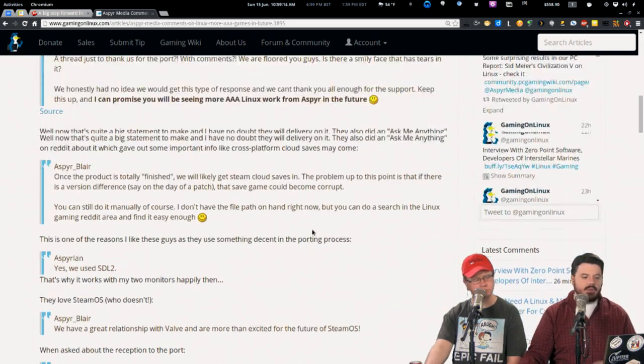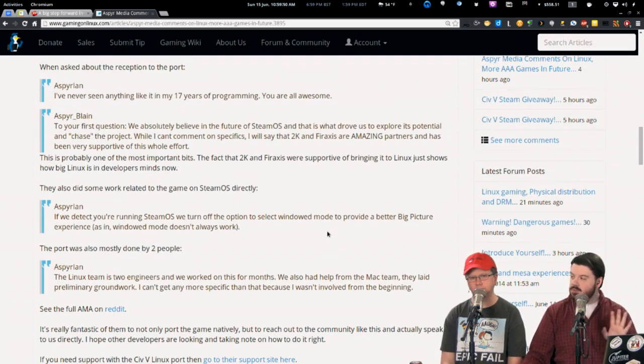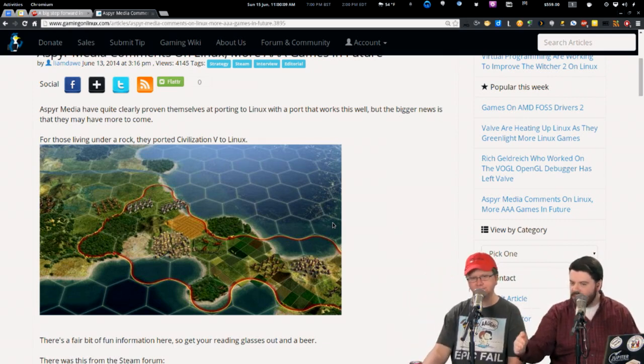Aspyr ports games to other platforms and has been doing this for Mac for more than 10 years, so they have experience. These are people who know how to move AAA titles to other platforms and they've just done one for Linux that went off swimmingly. The response to Civ has been great. They admit it's not totally complete — some DLC might not work immediately — but the fact that it's gone this smooth is a really good sign. The only caveat is Aspyr's ports usually come well after a game's peak release period.